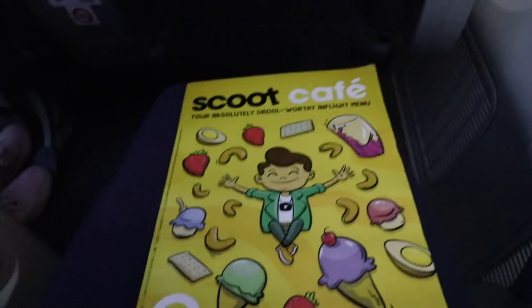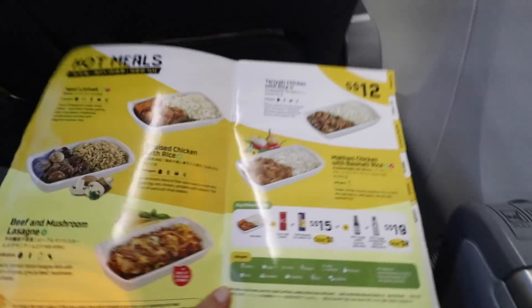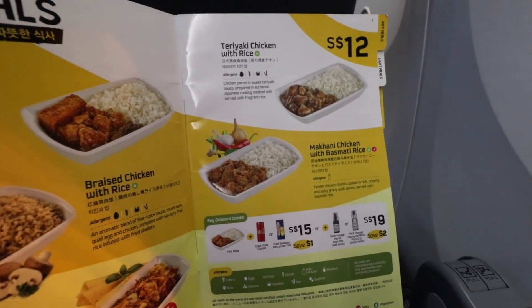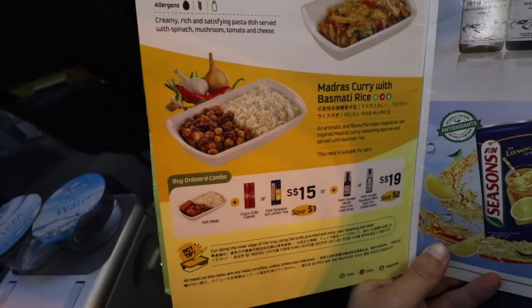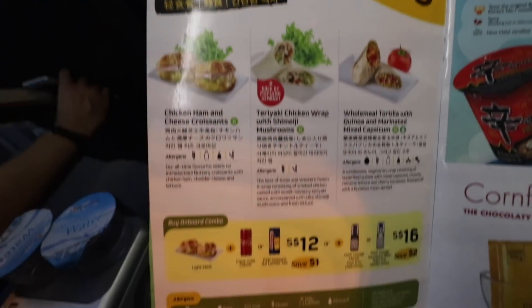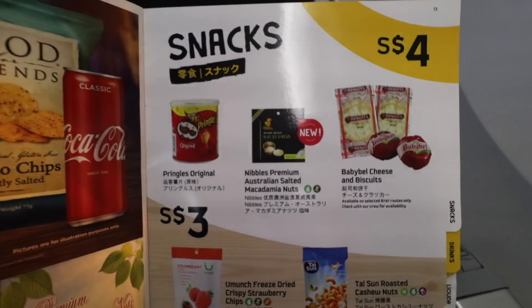Calling it Scoot Plus also helps set expectations better. Now they've made the lighting much better for videos — let's have a look in the seat pocket at the Scoot Cafe menu with the choices of food and beverages on board. I love this cartoony style. You get one free meal choice if you're in Scoot Plus. Hot meals include the Madras curry which is what I'm going with. Snacks are not included but can be purchased — prices shown are for economy passengers who can also buy them.